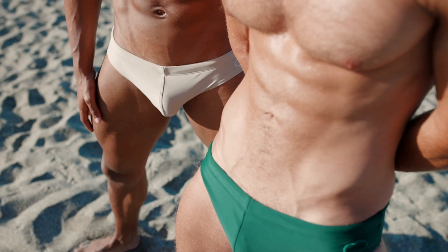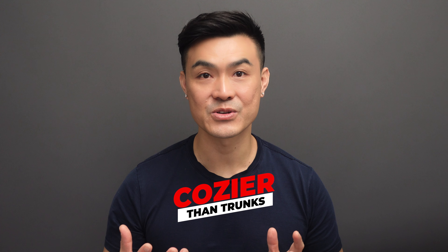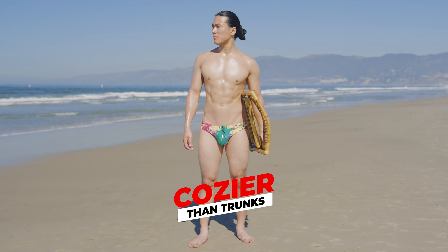Despite their appearance, I think you'll find that they are actually cozier to swim in than traditional trunks. They are actually less constricting than tighter shorts or trunks. To put it in perspective, swim briefs are like gloves — they fit your hands perfectly — while shorts and trunks are more like mitts, with more coverage and less mobility.